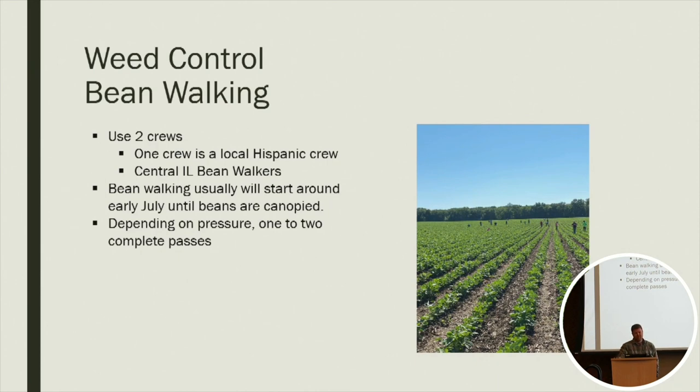I do have two crews that we use to walk beans. Once they're just about to the canopy stage, we'll send crews out and start walking out the bigger weeds we didn't get in-row. One crew is a local Hispanic crew and the other is Central Illinois Bean Walkers — a guy started a business for walking beans and gets all kinds of high school kids with a large crew. Depending on weed pressure, we might make two complete passes across the field. I have walked some fields where the weed pressure wasn't going to cause a yield loss, but I didn't want those weeds going to seed and contributing to the weed bank for future years.